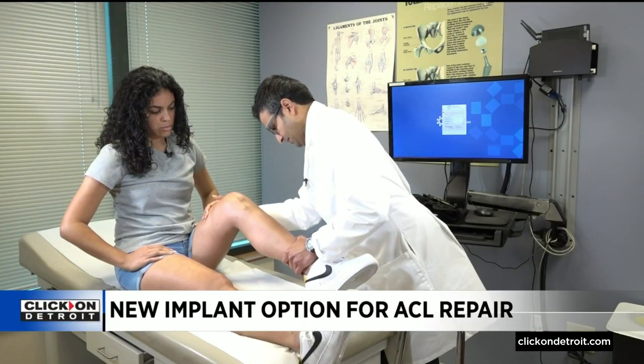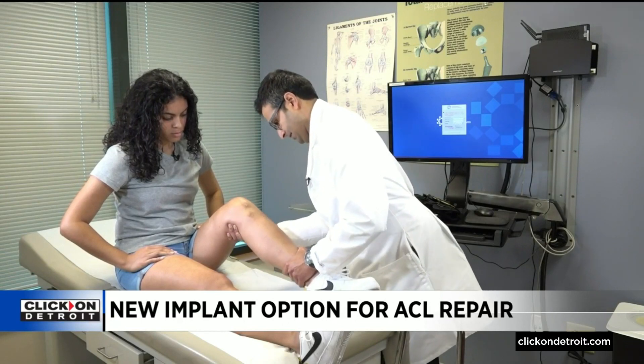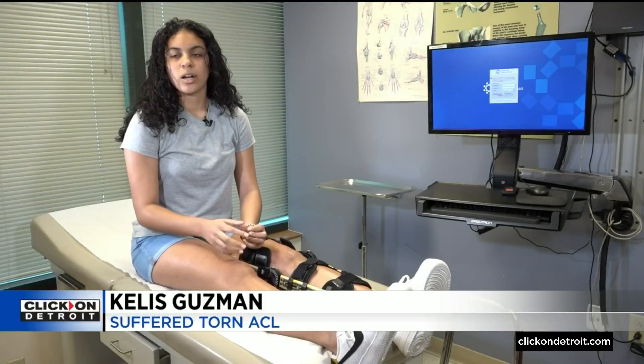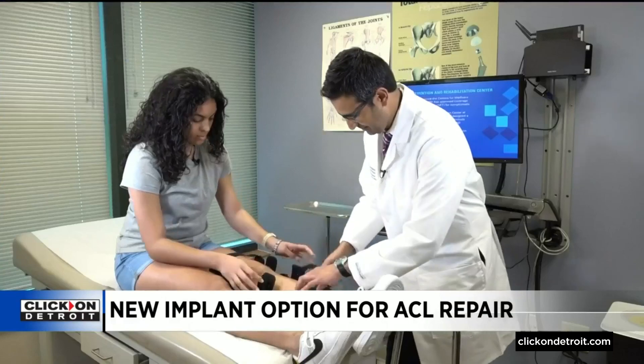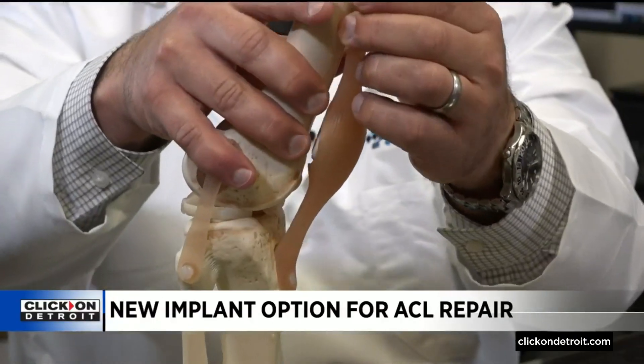16-year-old Kelis Guzman is recovering from an ACL tear, an injury she suffered during a friendly game of soccer. She described landing awkwardly on her left knee and hearing a pop and a crack. Doctors gave Kelis two surgical options: a bridge-enhanced ACL restoration, better known as a BEAR implant, or the traditional procedure, which involves taking another ligament from somewhere else and replacing it where the torn ACL is.